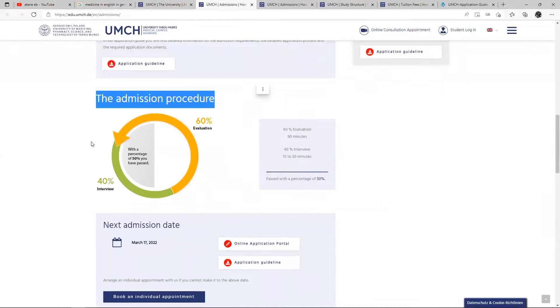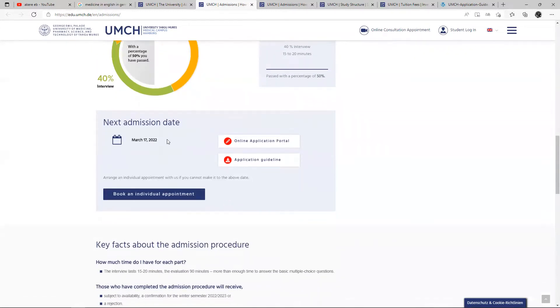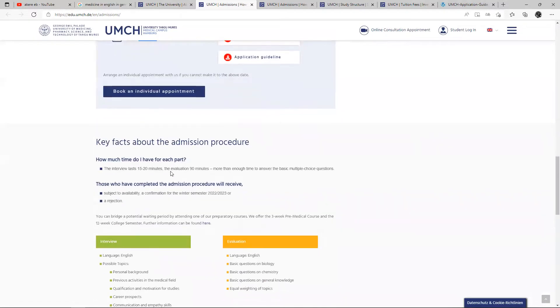The admission procedure: your interview counts for 40% and your evaluation is 60%. The program runs in both winter and summer semesters, which you can always apply for. The interview lasts 15 to 20 minutes. The evaluation lasts 90 minutes, and more than enough time to answer basic multiple choice questions.